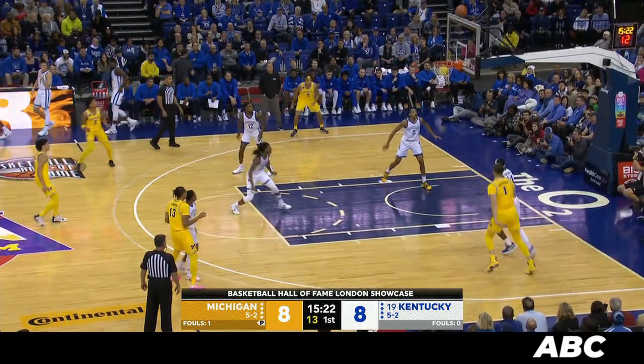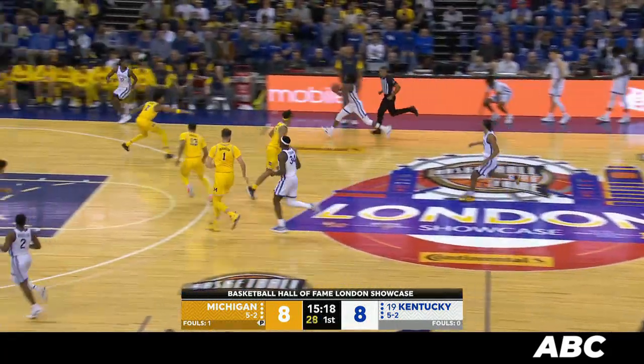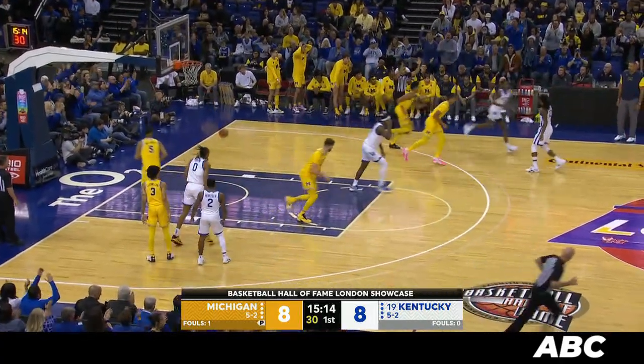It was so good to see Jacob take that first shot. Spins to the baseline. Fall-away shot, no good. Rebounded by Toppin. Oscar played that well — bodied him up, didn't let himself get back down. Reeves, 3 — gone from deep in the right corner.